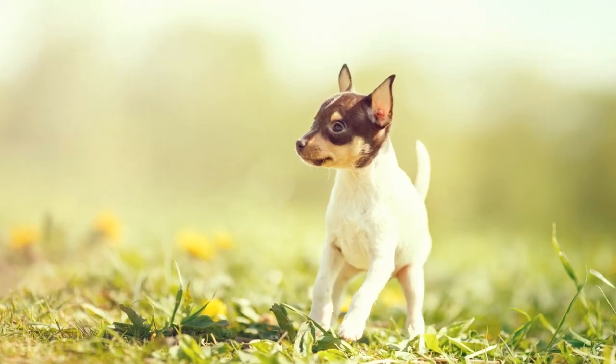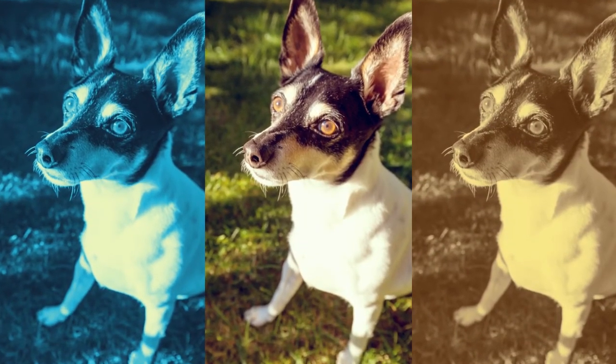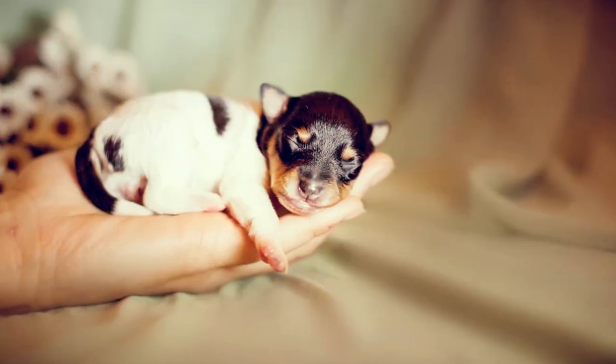He's a superb watchdog and will alert you to the approach of guests and strangers. The coat of a Toy Fox Terrier is short, fine, and smooth, slightly longer at the ruff.